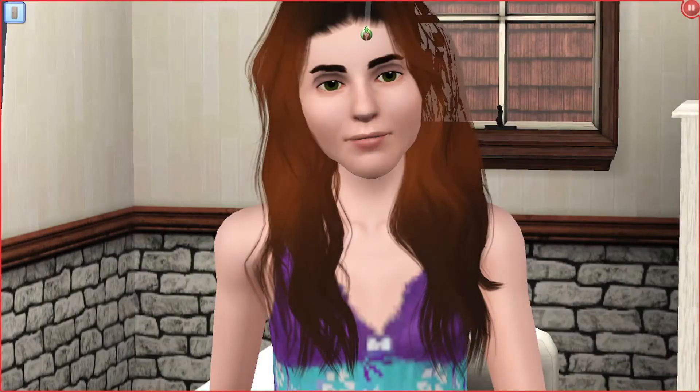Hey friends, it's Brittany. Welcome back to the channel and welcome back to another part of The Sims 3 Robyn's Legacy.